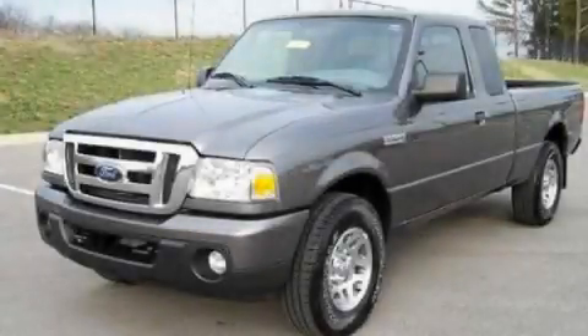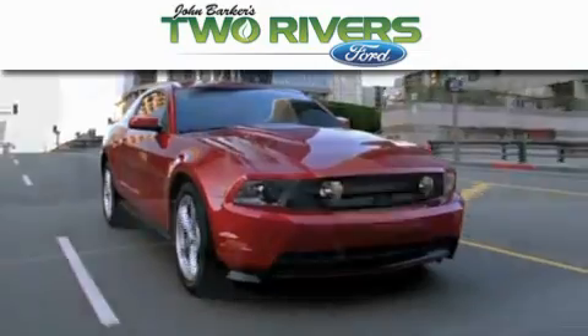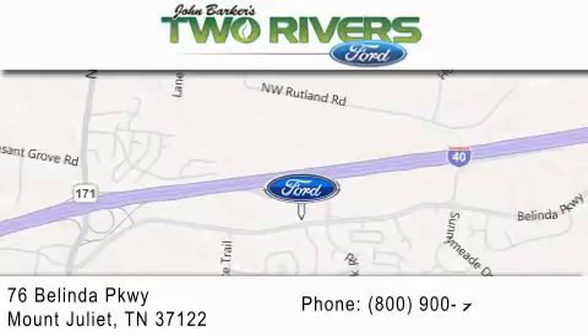Please call us today for more information on this great vehicle. Two Rivers Ford is dedicated to doing everything possible to ensure that the experience you have selecting your next vehicle is as pleasant as possible. We are located at 76 Belinda Parkway in Mount Juliet.